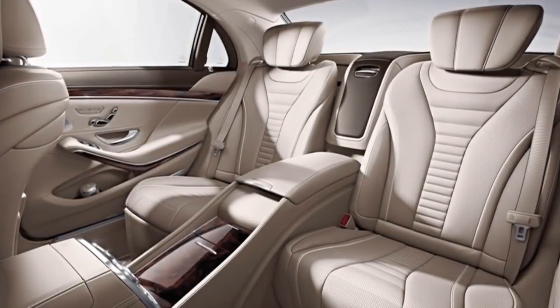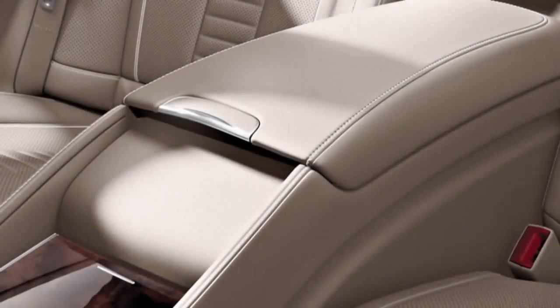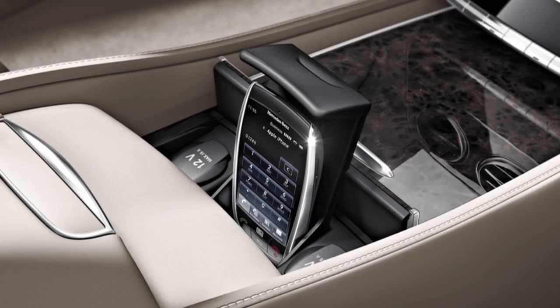The new business interior will make traveling and working in the rear compartment as pleasurable as possible. The business console, the massage function in the seat, and business telephony in the rear compartment are all included in the business interior.